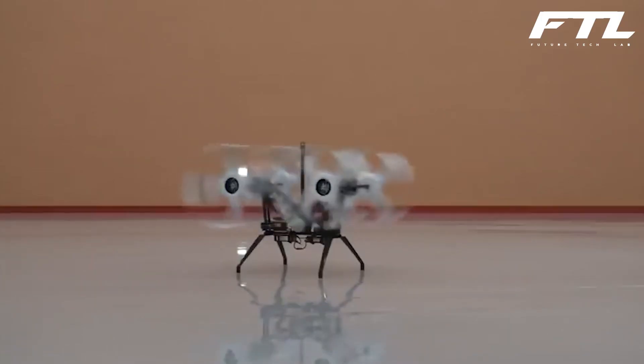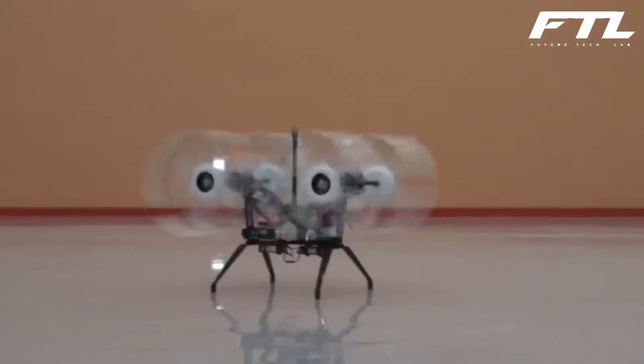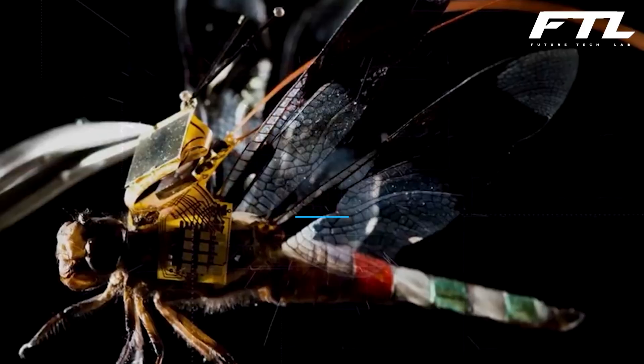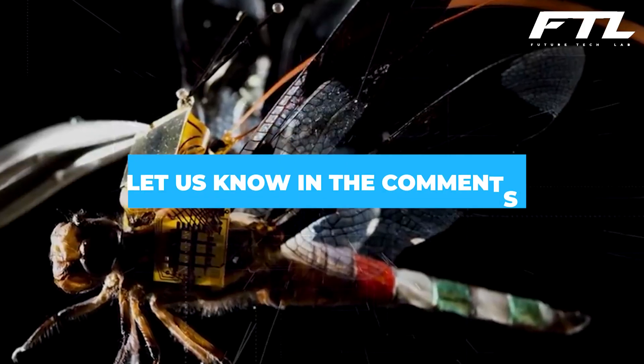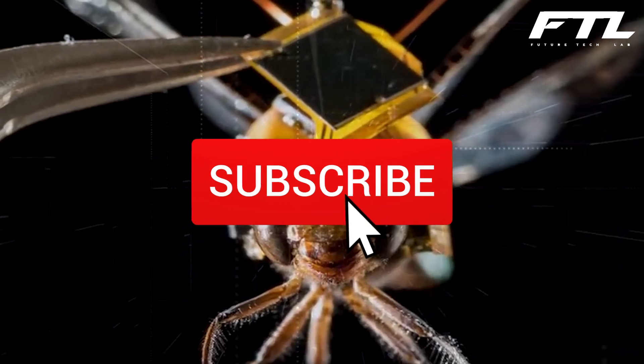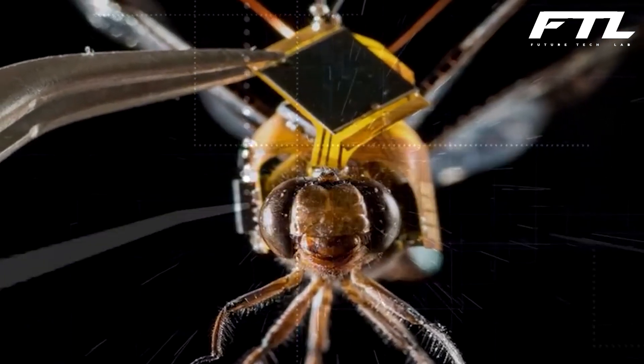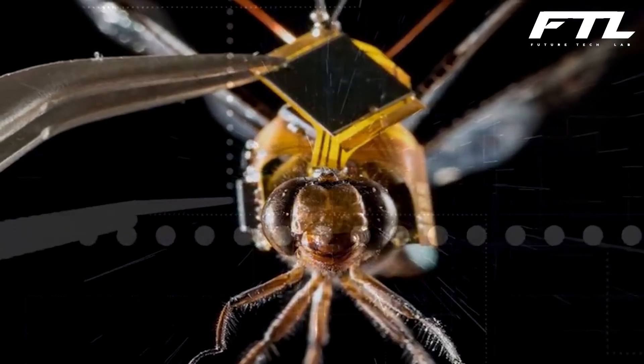That brings us to the end of today's video. What do you think was the most intriguing robot of the lot? Please leave your answers in the comments section below. Do not forget to subscribe to our channel FutureTechLab, and hit the bell so you never miss any of our videos, as more exciting ones like this are on the way.